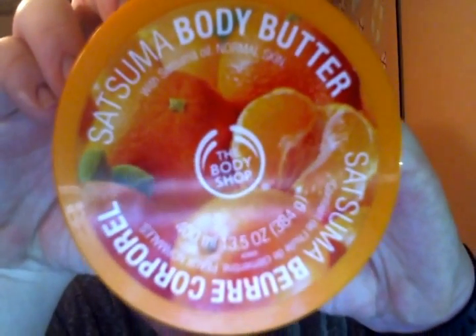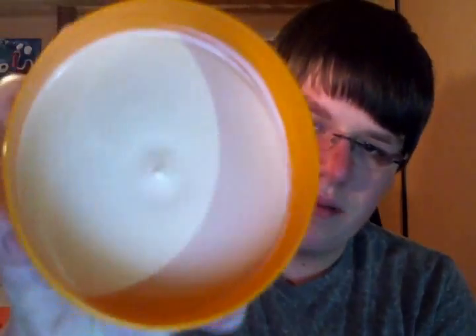Now I'll talk about my Jumbo Body Butters. I have the Jumbo Satsuma, and the jumbo is much better of a deal — the Jumbo Body Butter is $25 while the regular size is $20. This is brand new and I have not used it yet. This is Satsuma Body Oil with Satsuma Oil for normal skin. All their body butters say what type of skin they're for, but I don't really find much difference in texture — it's just the different oils in there.